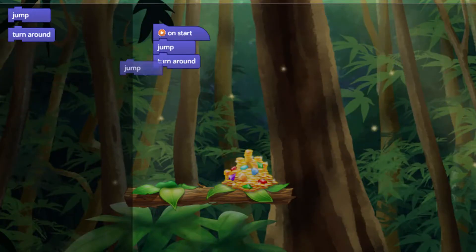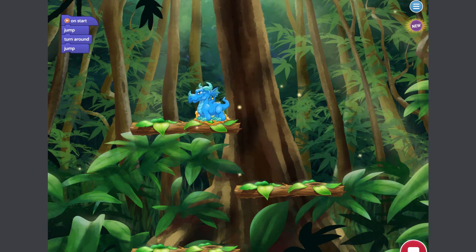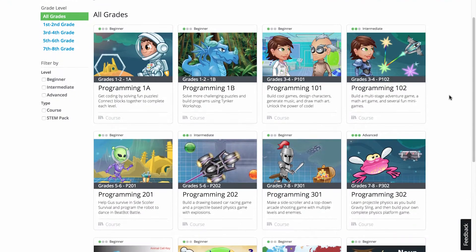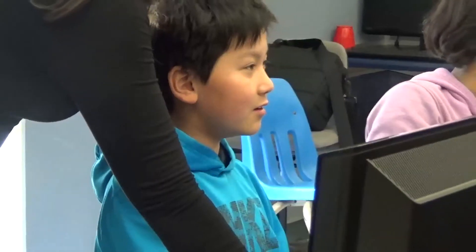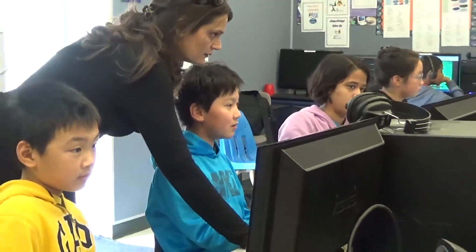Tinker is a creative platform that over 27 million kids and 40,000 schools have used to get started with programming. We offer comprehensive programming curricula for students in grades 1 through 8, and we provide everything you need to integrate programming into your class.